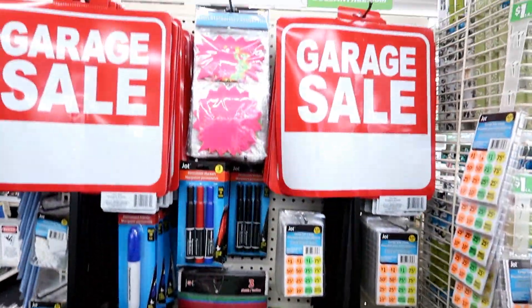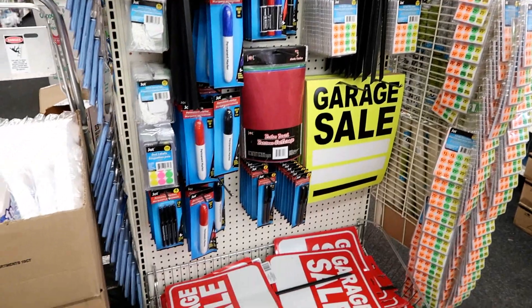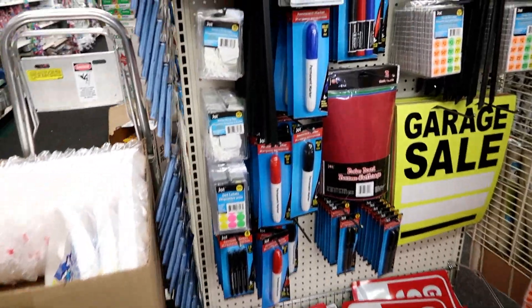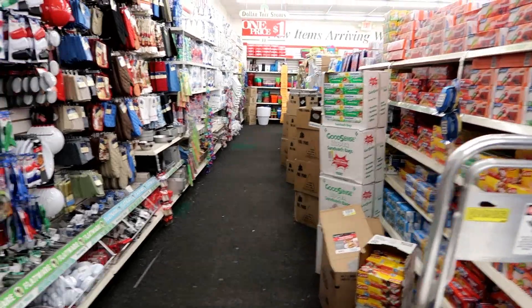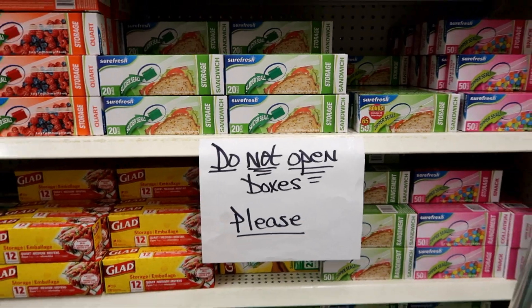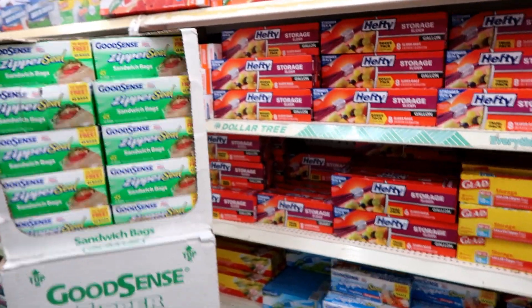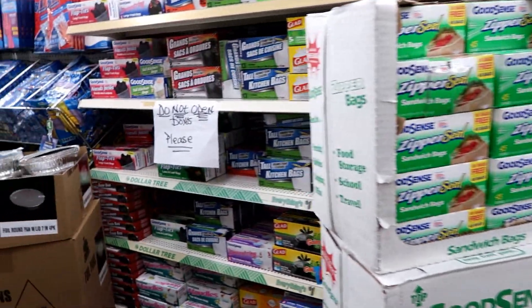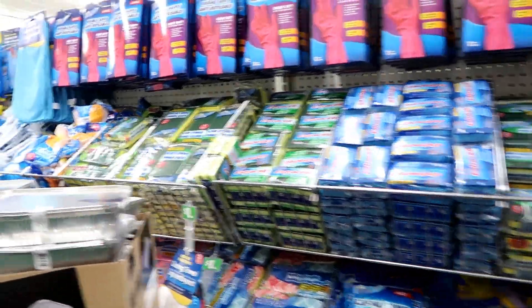If you're having a garage sale this spring, there you go - you're all set. Price tags, signs, big huge permanent markers to make bigger signs. And people, remember: do not open the boxes! Why do people do that? They had people opening boxes of the Ziploc bags and trash bags.